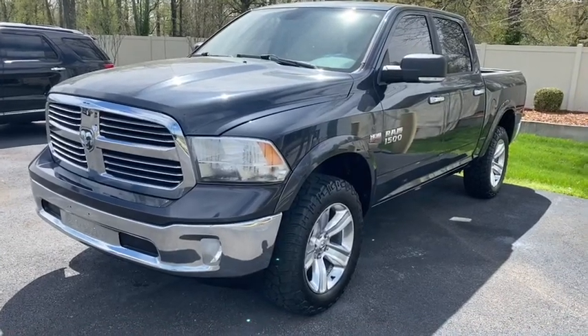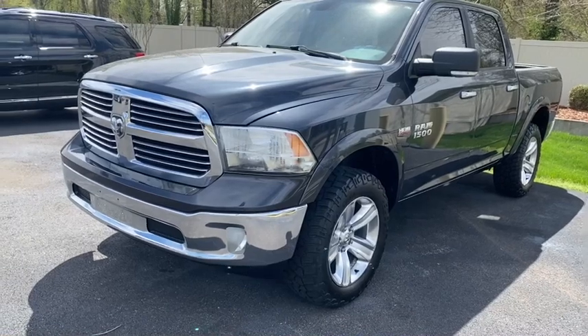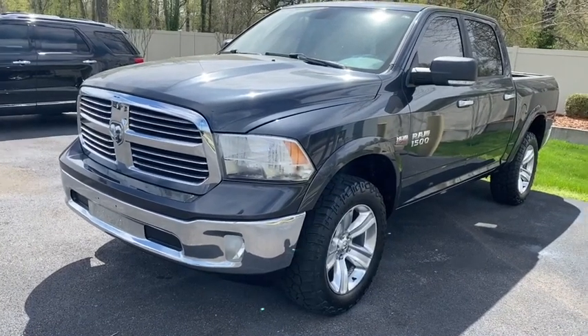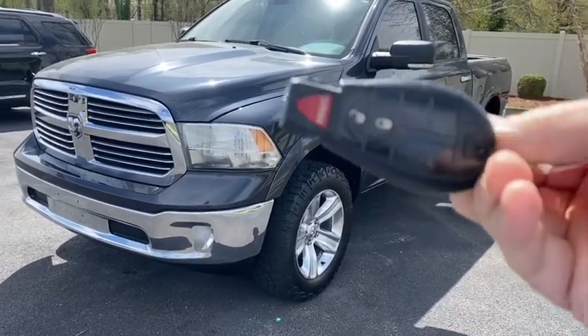This is Chris with Perkins Motorplex in Paducah, Kentucky. Today we're looking at stock number 413647, a 2014 Dodge Ram 1500. It does have one key fob only, no remote start.